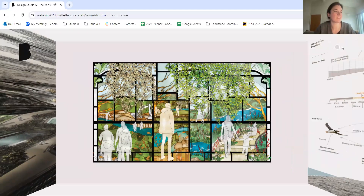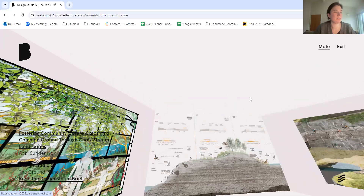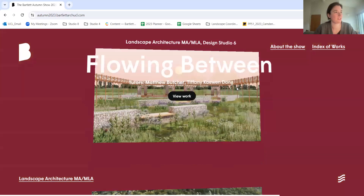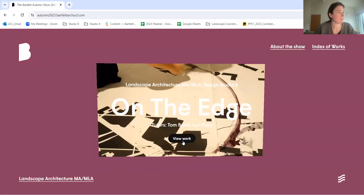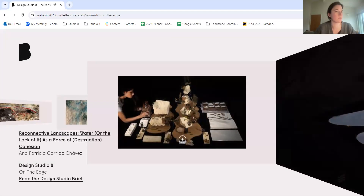Emma thanks Aditi for the beautiful project, noting the different approaches taken within the studio. We're now moving on to Design Studio Eight, passing over to Zoya, who will briefly explain the brief and talk through some more student projects.